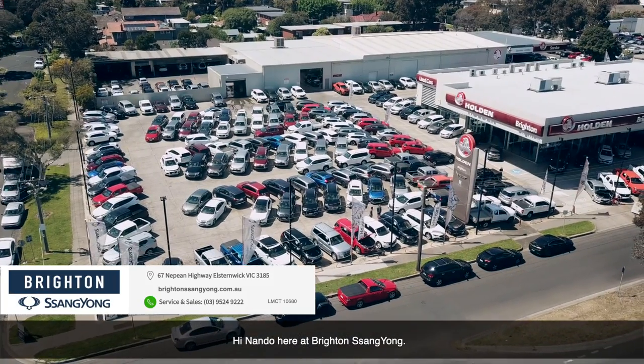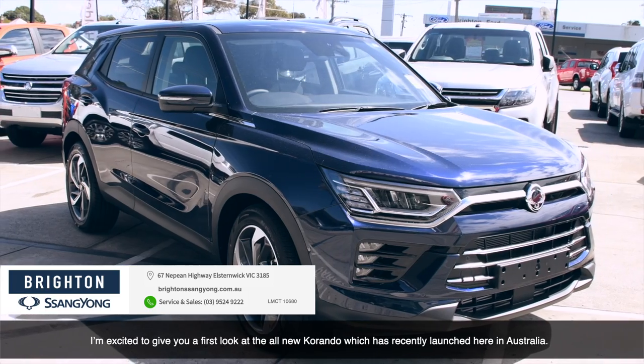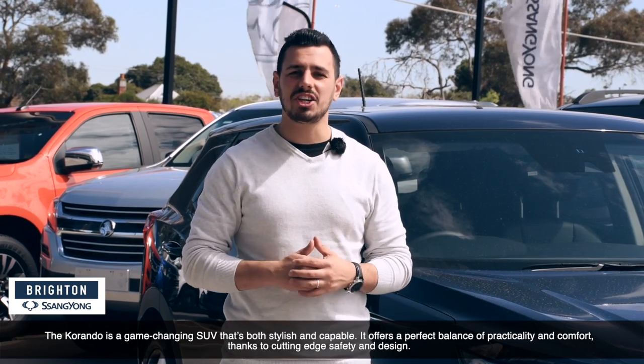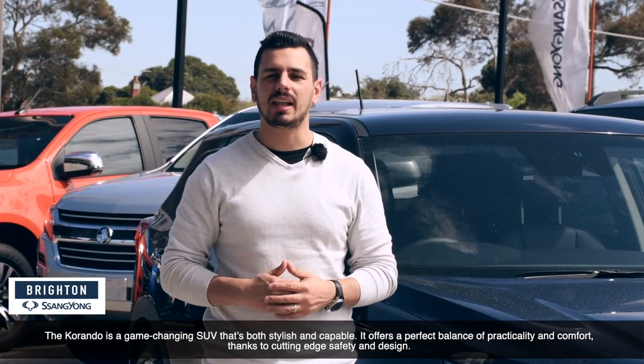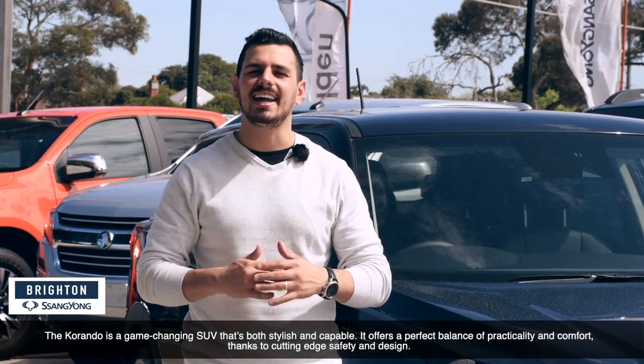Hi, Nanda here, Brighton SsangYong. I'm excited to give you a first look at the all-new Corando, which has recently launched here in Australia. The Corando is a game-changing SUV that's both stylish and capable. It offers the perfect balance of practicality and comfort thanks to its cutting-edge safety and design.